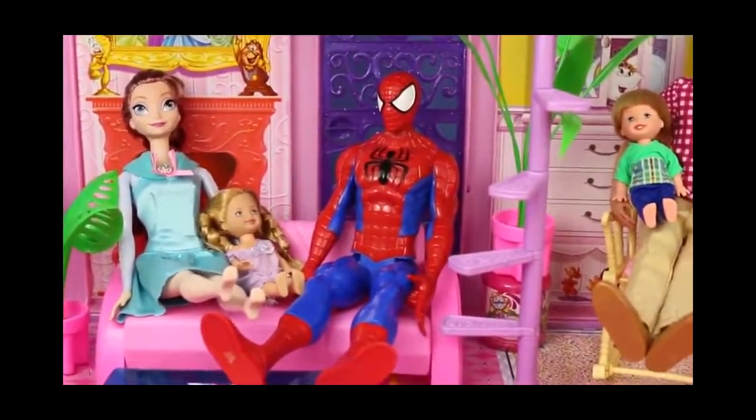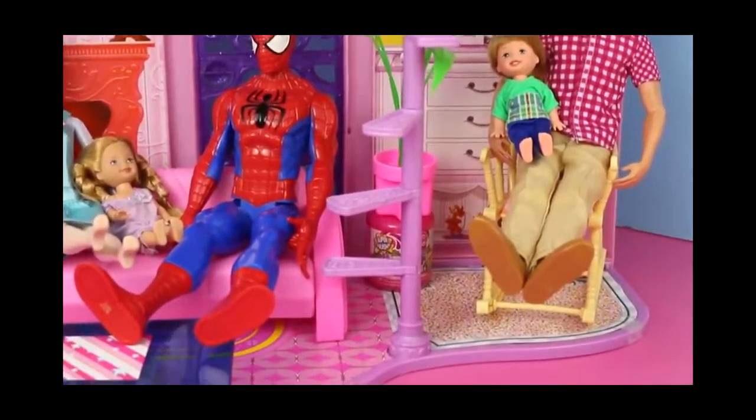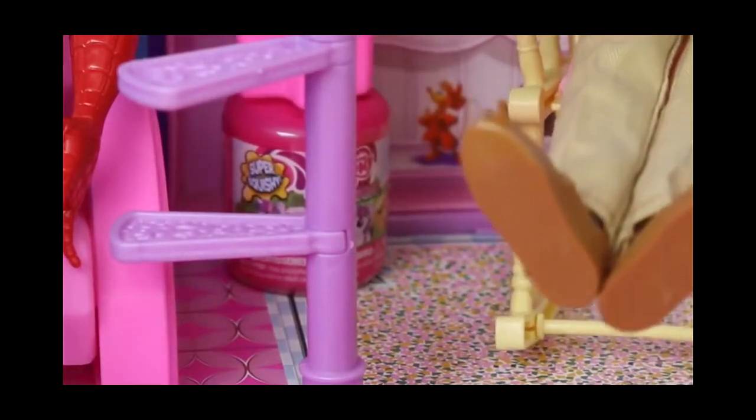All right, let's keep searching. This is pretty fun. It's kind of like an Easter egg hunt. I see something in between Spider-Man and Prince Felix. This is a My Little Pony surprise! And it's right underneath the plant, too. It kind of blends in with the pink.